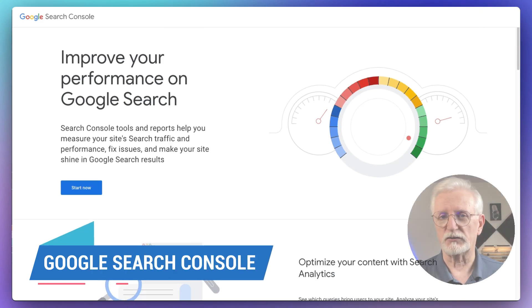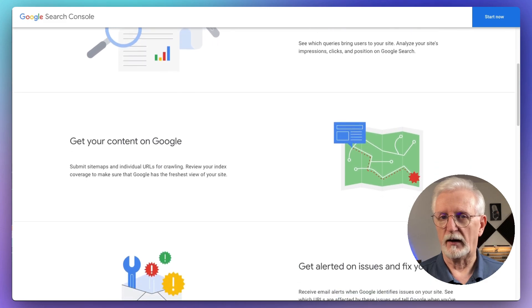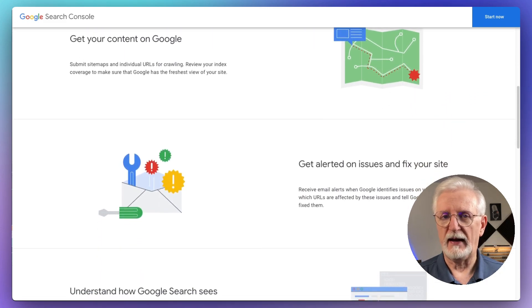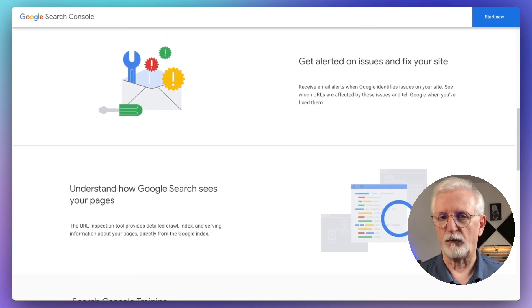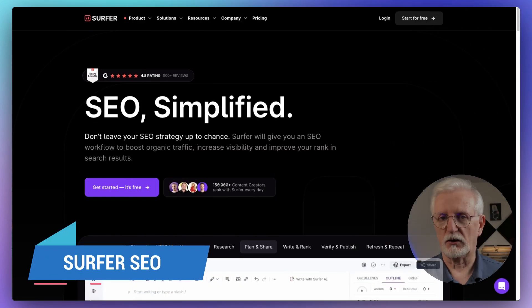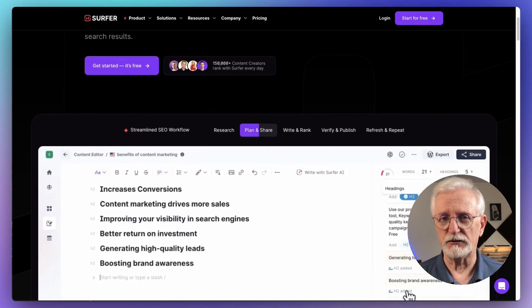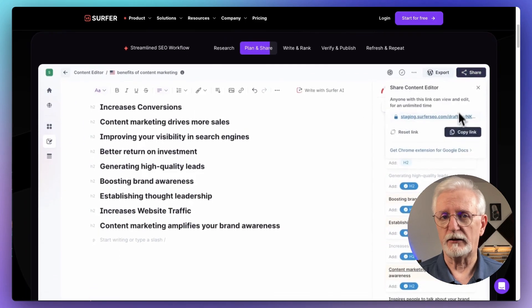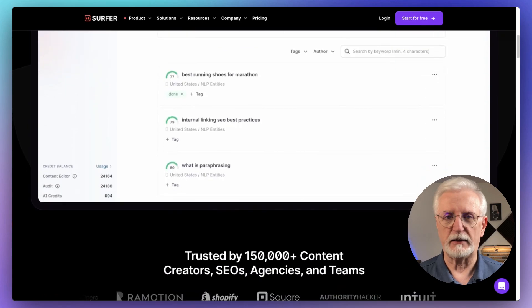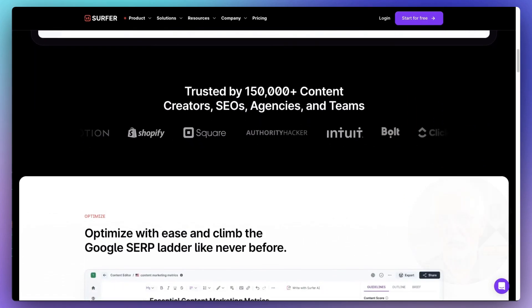Next is Google Search Console. It's free and it's a must-have SEO tool for your site. It's going to help you understand how Google views your site and give you insights into your page's performance in the search results. And don't forget about Surfer SEO — this tool is going to help you write content that ranks high in search engines. It provides an outline to structure posts effectively, offers page speed comparisons, gives you actionable steps, and helps you improve your content.